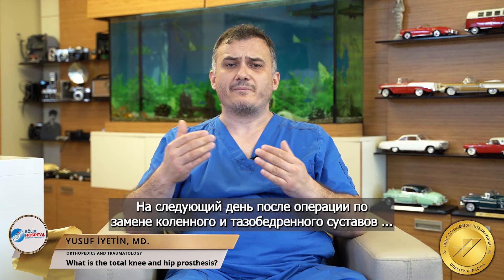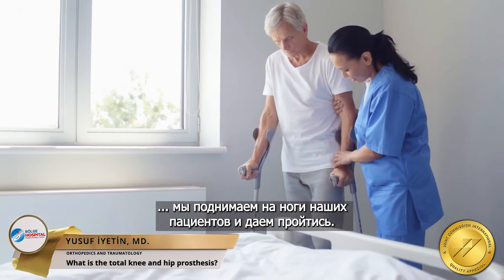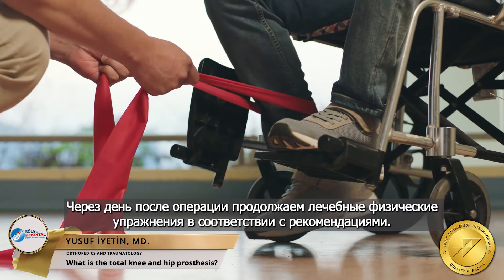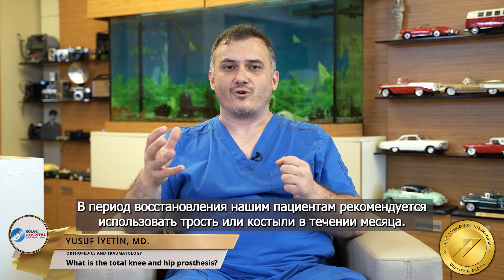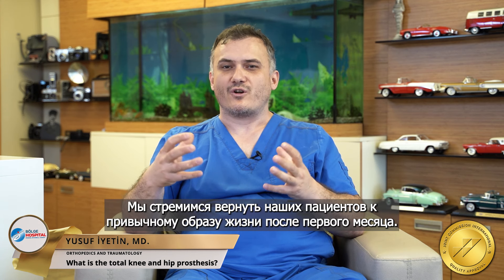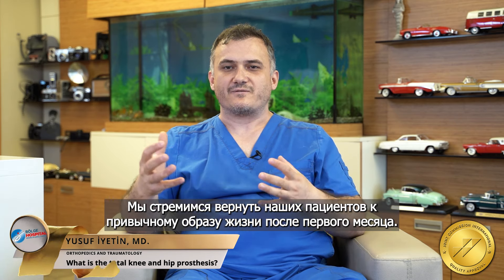After knee and hip replacement surgery, we lift and walk our patients the next day. One day after the operation, we continue physical therapy exercises as recommended. During the recovery period, patients are required to use a cane or crutches for about a month. We aim to return our patients to their daily routine life after the first month.